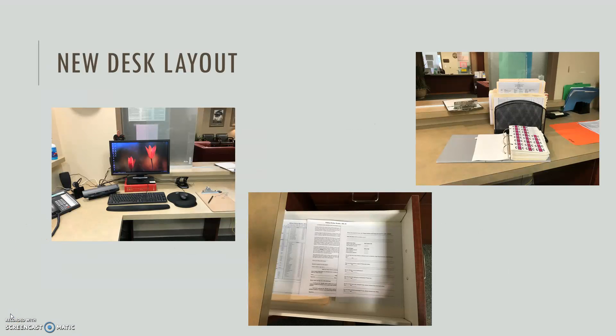Here's the new desk layout. Everything that was awkwardly in the corner was moved closer to the patient window — it's a small change but it ended up making a big difference. We also moved the new patient paperwork to a drawer that's really close to the desk, and set out the new patient chart materials closer to the check-in window as well.